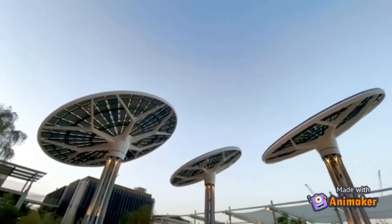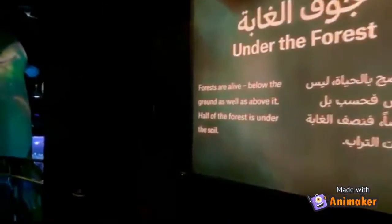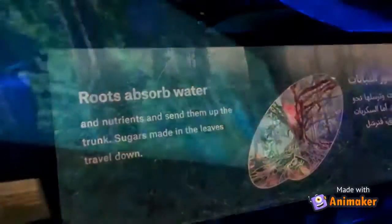This pavilion has two routes to follow — one is under the forest and the other is under the ocean. During our school field trip, we were only able to visit under the forest, so let's check it out.